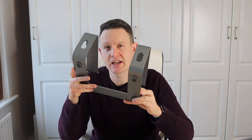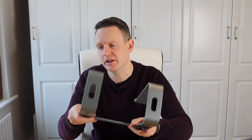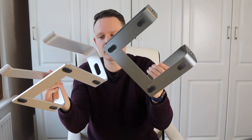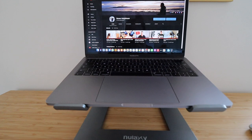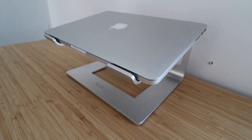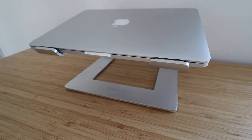The stand comes in two colors: space gray and silver. I went with space gray to match my laptop, and Elaine got the silver to match her silver MacBook Pro. The color match isn't a hundred percent exact but it's very close for the cost of the stand, and it does fit in with the whole style of the laptop and looks really nice on your desk.